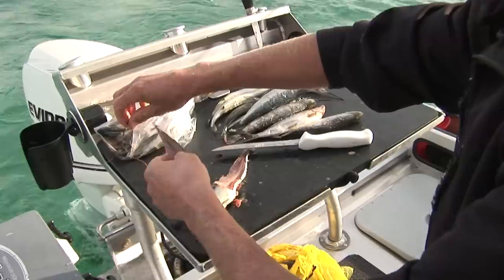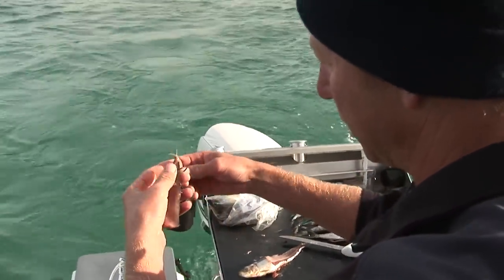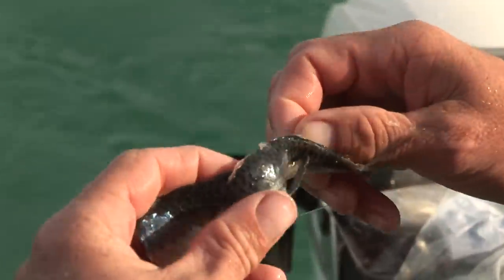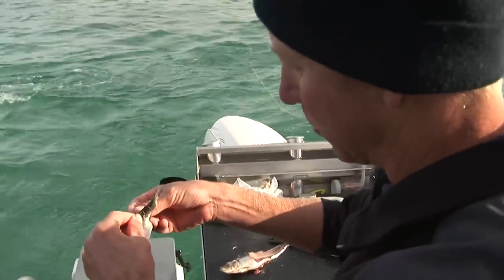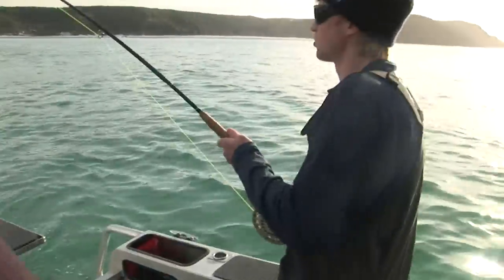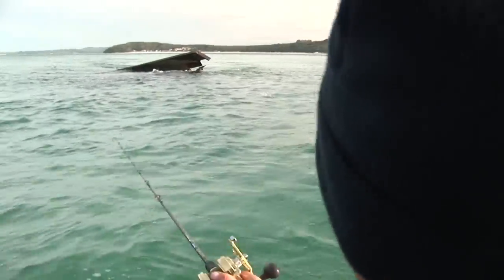Now these trevally are big fish but they are quite small feeders. So I'm just using a fillet of pilchard, sliding that onto a worm hook that we'd normally use for soft plastics. I've got a little bit of wire attached to the top of my hook that I can wrap around the bait to help hold it in place because it's such a soft bait. But they can be very, very fussy feeders. Josh is hooked up on the fly rod — he's going to cast back into the burly trail and we'll see if there's something willing and waiting to take it.